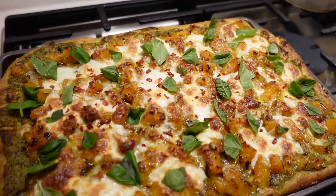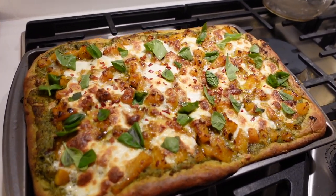Look at this beauty, fresh out of the oven. It looks and smells amazing.